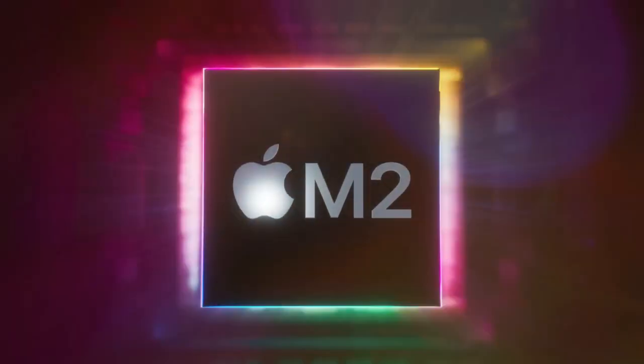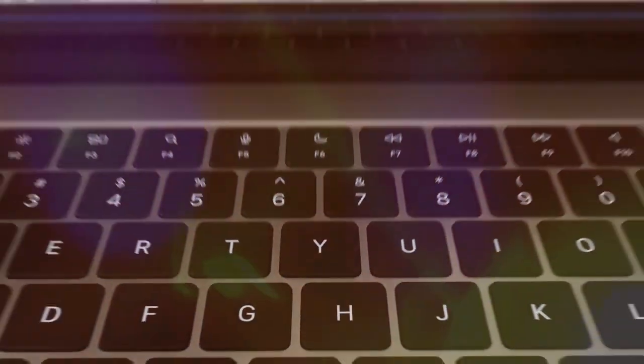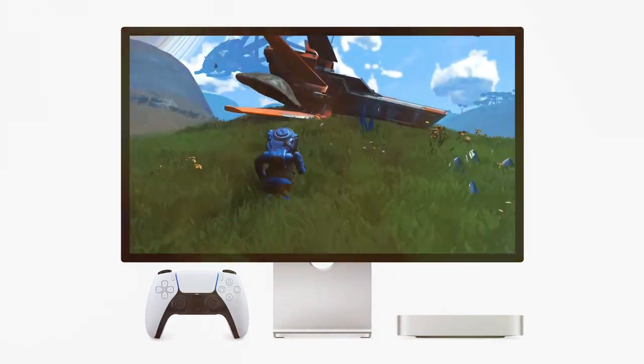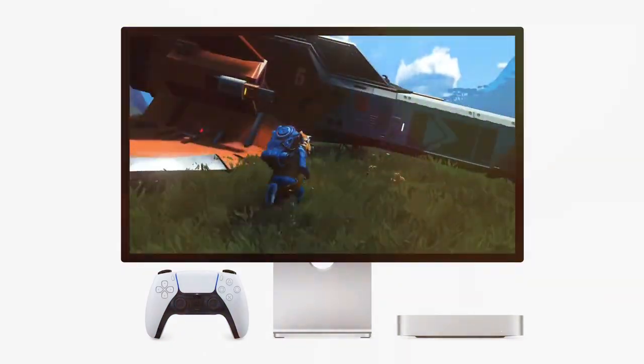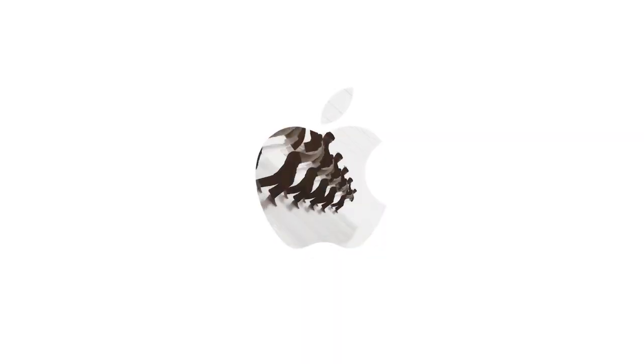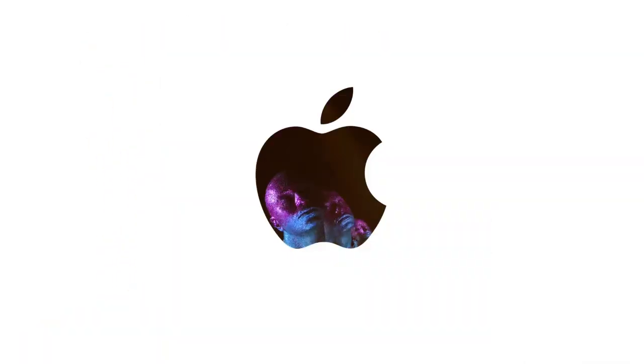In 2024, Apple dropped the M4 version, which delivered better battery life and modest speed boosts, and even came in new colors like sky blue. It felt fresh but still familiar. Now in 2026, the MacBook Air M5 arrives, and while the outer design stays the same, what's happening on the inside could make this one of the most exciting Air updates in years.